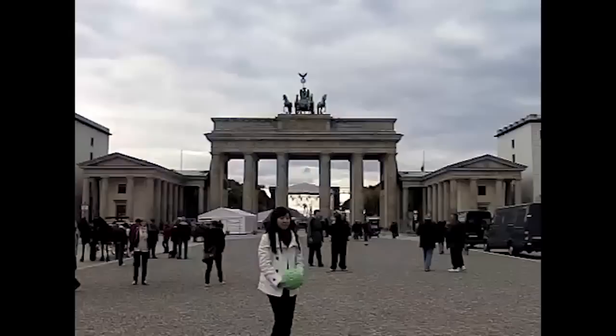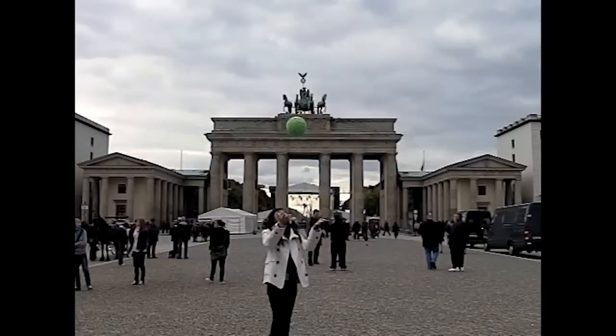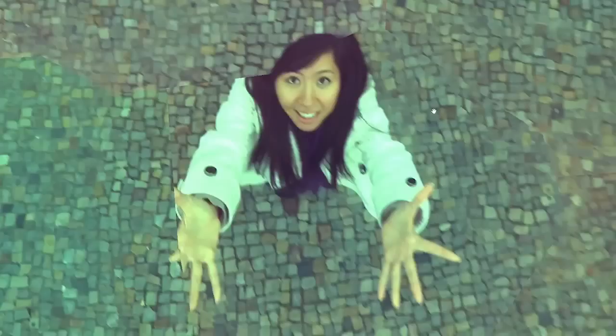The user simply throws the ball-shaped camera into the air. The camera automatically captures a panorama, and the user catches the camera. Afterwards, the photos can be transferred to a standard PC and viewed in a specialized application.